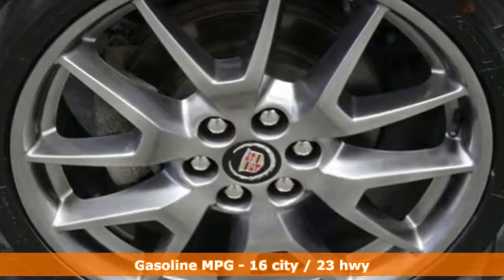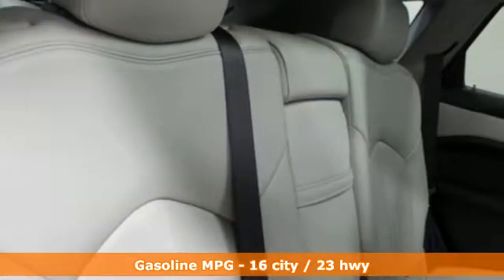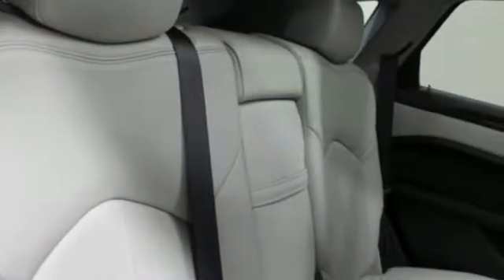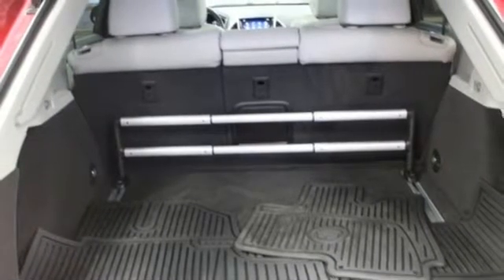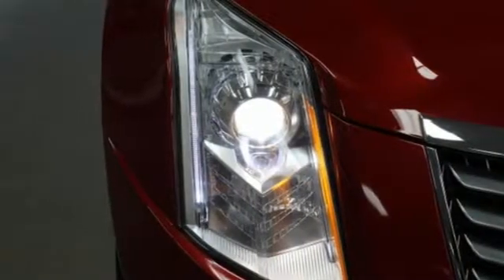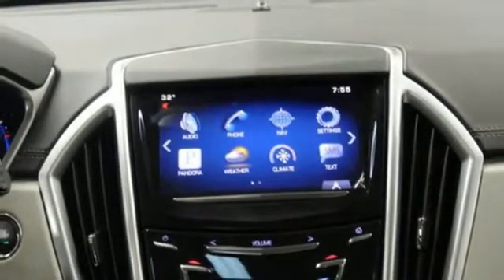Automatic transmission, sport suspension, streaming audio, power heated mirrors, front heated leather bucket seats, rear parking sensors, external memory control, Wi-Fi hotspot, dual zone climate control, auto dimming rear view mirror, and V6 engine.